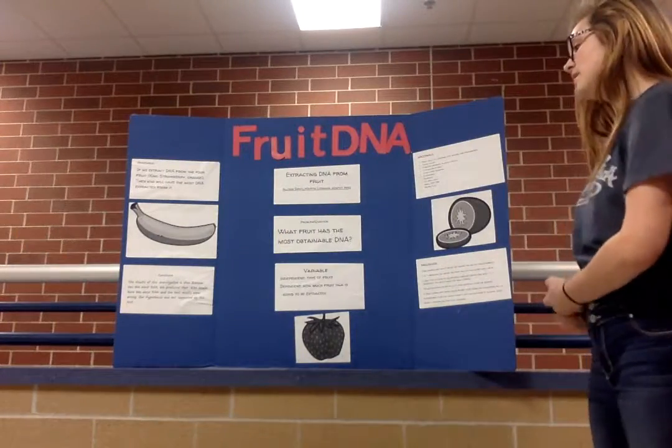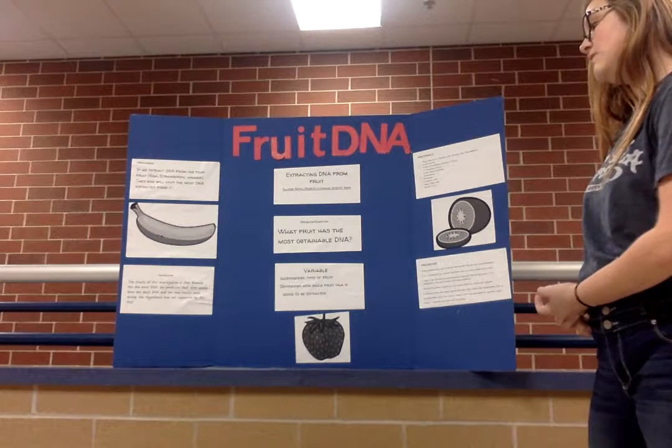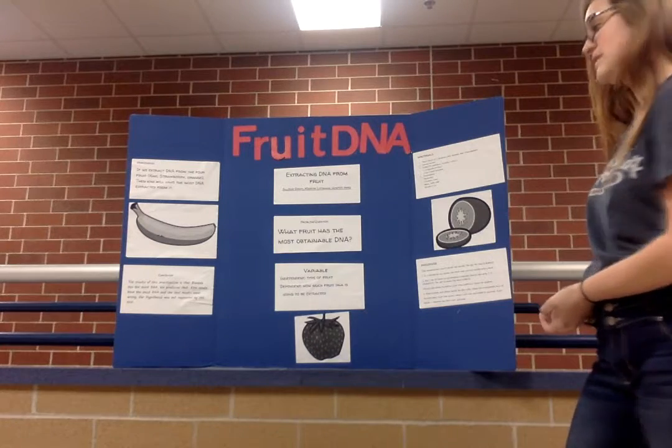The conclusion: the result of this investigation is that banana has the most DNA. We predicted that kiwi would have the most DNA, but the test results showed otherwise. Our hypothesis is not supported by this test.